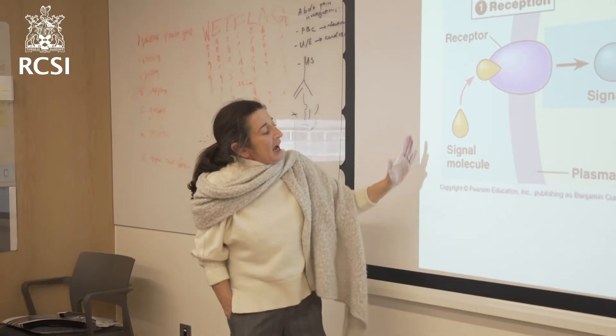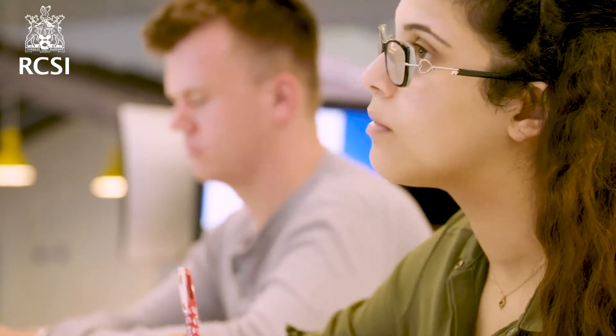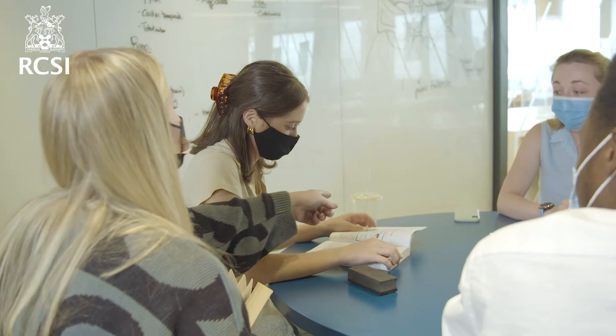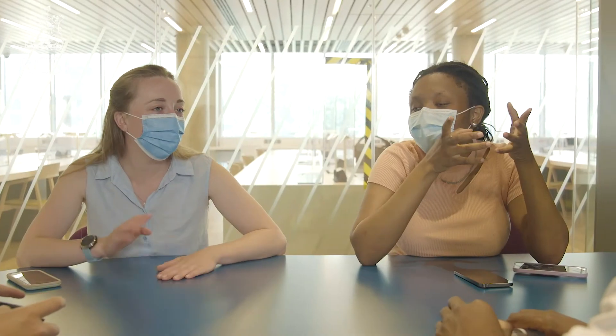The curriculum will be delivered using multiple teaching modalities including lectures, workshops, tutorials, small group teaching and teamwork, laboratory practicals, workshops, research and group projects, online activities and e-learning packages.